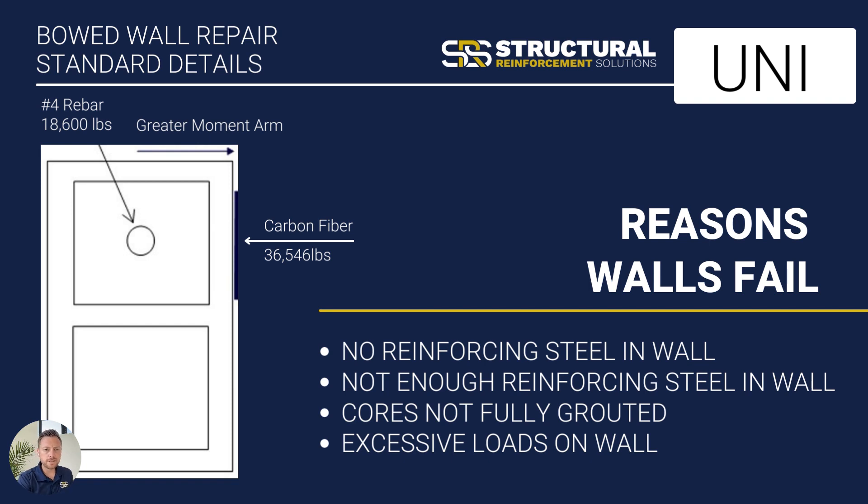When it comes to bowed walls, there are a number of reasons why they fail. In some parts of North America, this is a very common application where we see these walls failing frequently. To give you an idea of the strength of the SRS 600 Uni, if we applied that to the surface of a cinder block, we're able to get about 36,546 pounds of strength out of reinforcing on the face — giving you higher strengths on the face versus even a number four rebar on the inside of that block. That demonstrates the difference of surface strengthening versus strengthening inside the block itself.